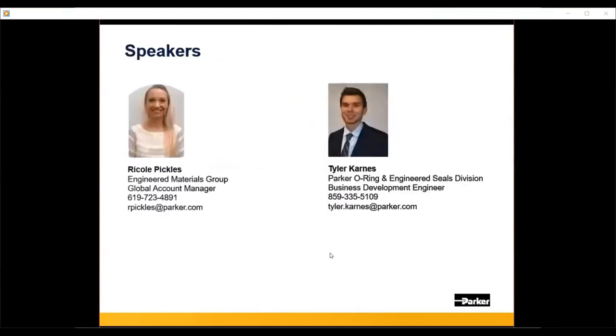Now I'll hand the discussion over to our speakers. Hello everyone, my name is Rikki Pickles. I will be speaking in a few moments about metal seals. I have been with Parker for 14 years. The first half of my career was as a design engineer for the CSS division, which creates and manufactures metal and metal-and-rubber seals and gaskets. The latter half has been in pricing, marketing, and sales, and I'm currently a global account manager in the aerospace and military market.